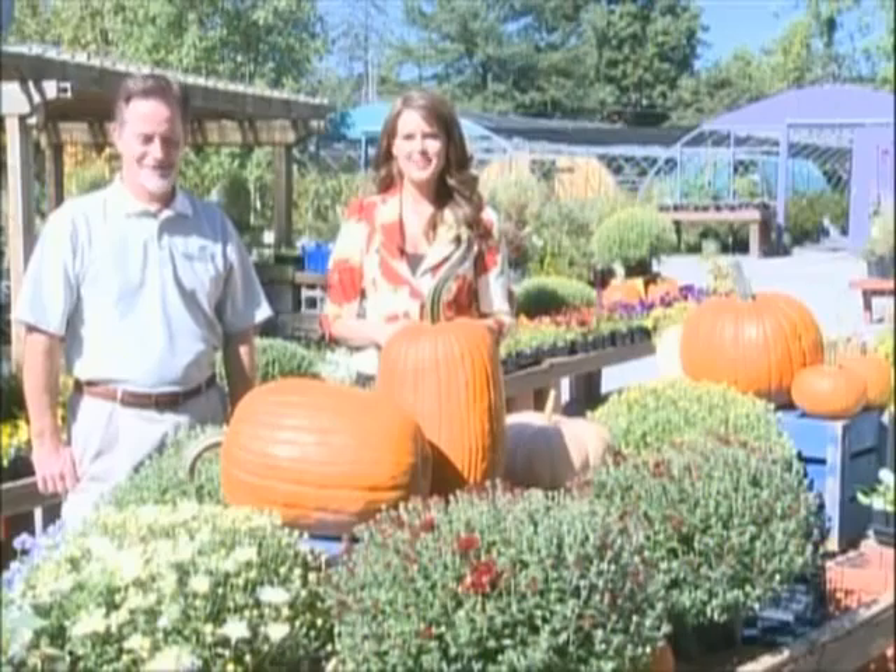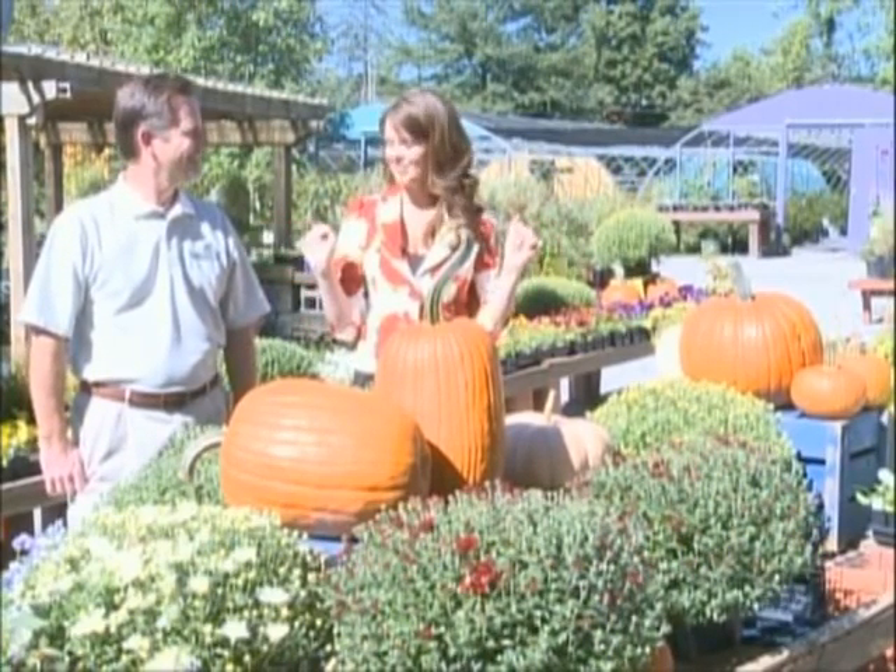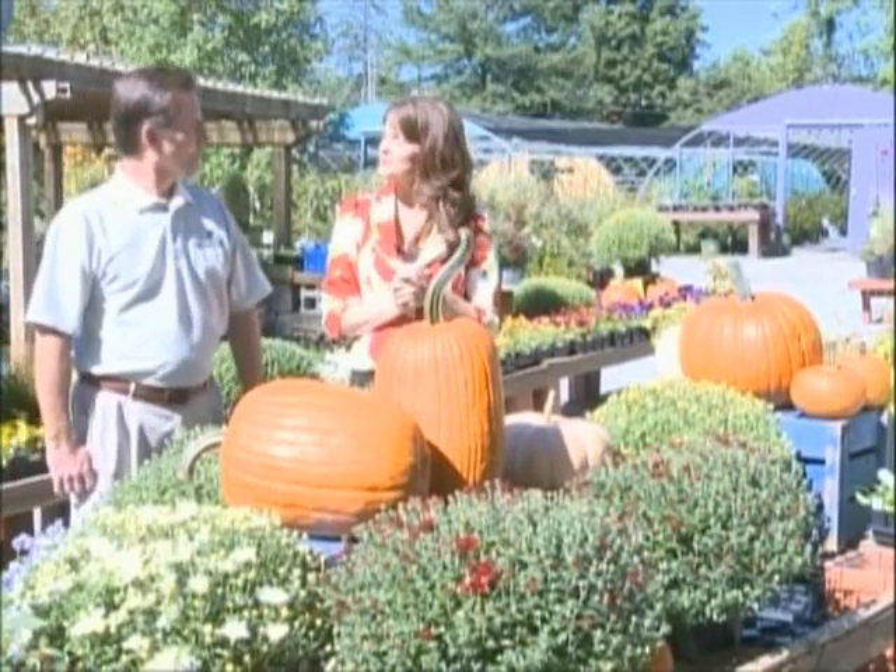We are back out at Spring House Gardens and I love the fact that it's looking like fall. The color palette's changed and it's just absolutely gorgeous. You just throw a little orange in there and everything just changes.